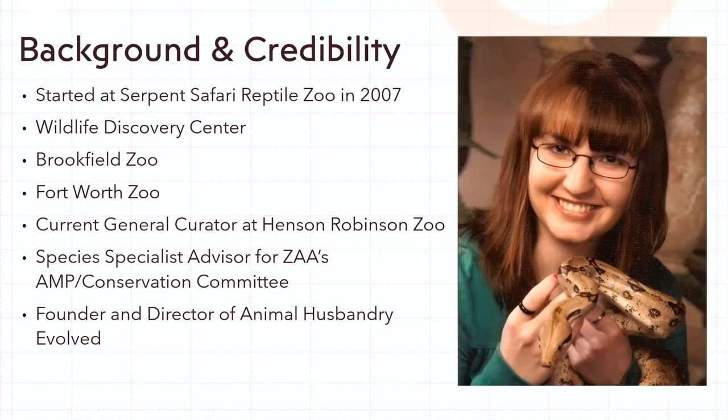I do this content through my side business, Animal Husbandry Evolved, which is the account this event was created on. While I have no problem representing my institution, I think it was important for me — given some of the stronger opinions I have — to align myself with myself. I'm very respectful when I speak about husbandry issues.